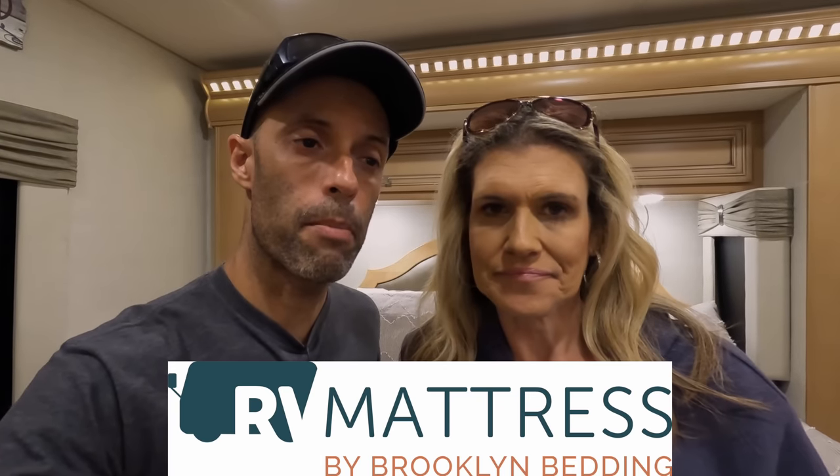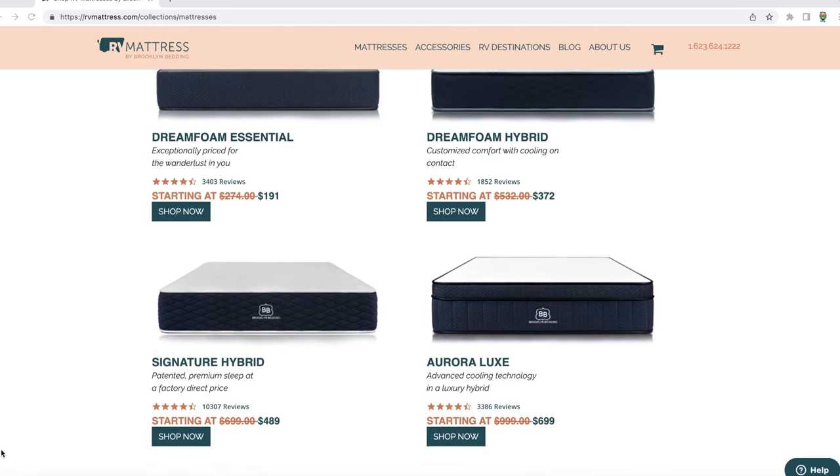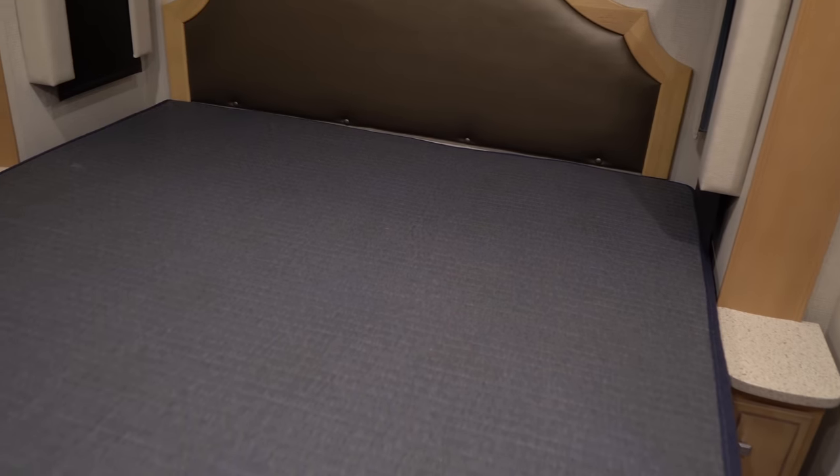The second upgrade slash hack that we have — and this is almost automatic for most RVs because the mattress on them is really terrible — is we upgraded our RV mattress. It's been at least a year and a half now. We went to rvmattress.com by Brooklyn Bedding. They provide RV-specific mattresses in all different types of sizes. And if you know RVs, the mattresses are not exactly like they are at home. They have memory foam, hybrid with spring and memory foam, just spring, firm, soft, medium — all different types of mattresses.